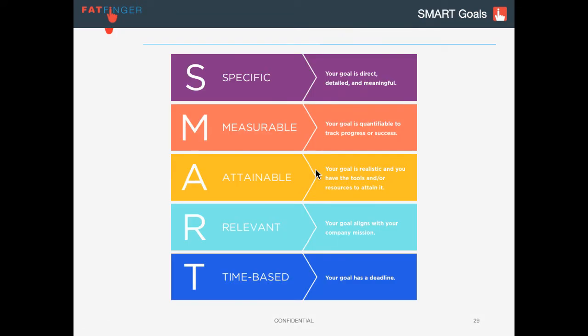SMART goals — you've probably heard this before. It's an acronym for Specific: is it direct and detailed, do you really understand what the goal is? Measurable: how do we track progress? Attainable: is it realistic — we're not going to recreate a whole refinery in one year, but what's one little step forward towards our business goals? Relevant: does it align to the mission of our team? And Time-based: does it have a deadline, and are we measuring against those deadlines?